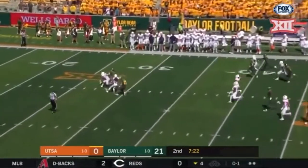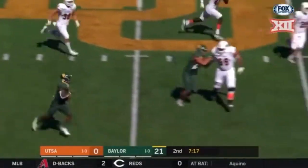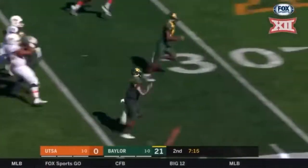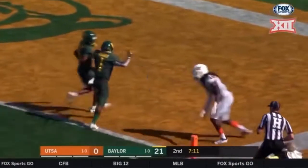Graylin Arnold makes the first man miss, has room to run on the right side. He's got a chance for six. Graylin Arnold! No one in front of him!